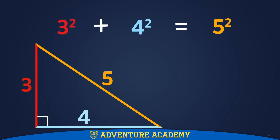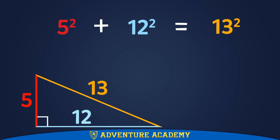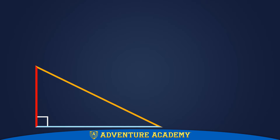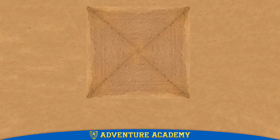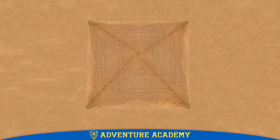This doesn't just work on a 3, 4, 5 right triangle. You can prove this is true for every right triangle. Are you freaking out? So exciting. In fact, we know that ancient Egyptians used the same idea when building the pyramids to make sure that the corners were right angles.